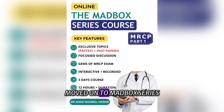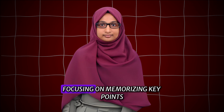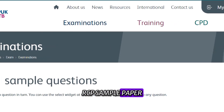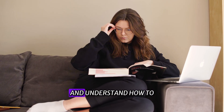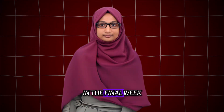Following this, I moved on to the Madbox series, where I watched videos multiple times focusing on memorizing key points. Attending the live MRCP family paper discussion by Dr. Ahal was a game-changer. These sessions helped me revise high-yield topics and understand how to exclude incorrect options effectively.